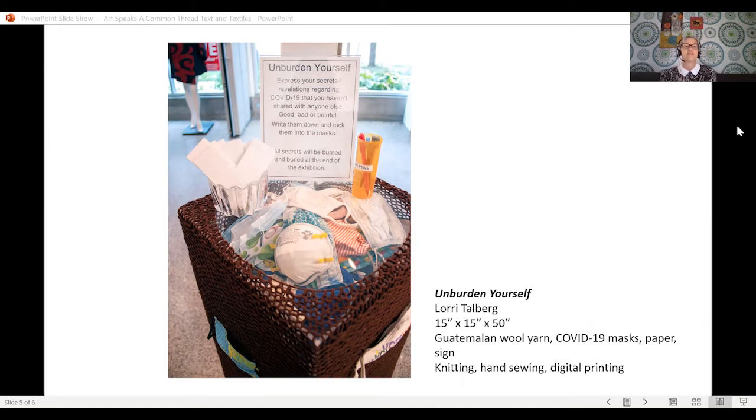My piece is called 'Unburden Yourself.' I knew I was going to yarn bomb something, but I wanted it to be more than just a yarn bomb — I wanted an interactive piece that the viewer could react to and interplay with. I wanted it to reflect what was happening with COVID. That influenced the color: COVID is kind of a dark topic, so I had this dark wool from Guatemala in my stash. I pulled it out and wanted something with a lot of holes so you could see through it.